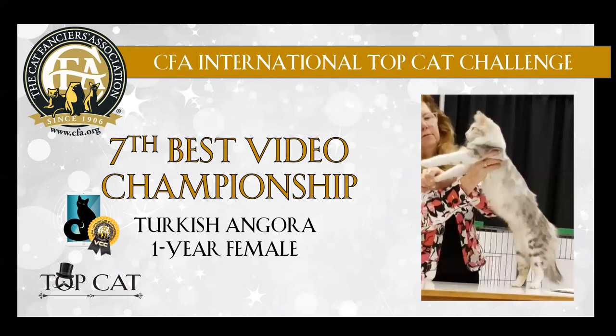And we have a silver spotted patch tabby and white Turkish Angora. Again, lovely length of body. Good ear placement. Nice in profile. Looks like the coat has a lovely feel to it. Good length of tail. Congratulations on 7th best.